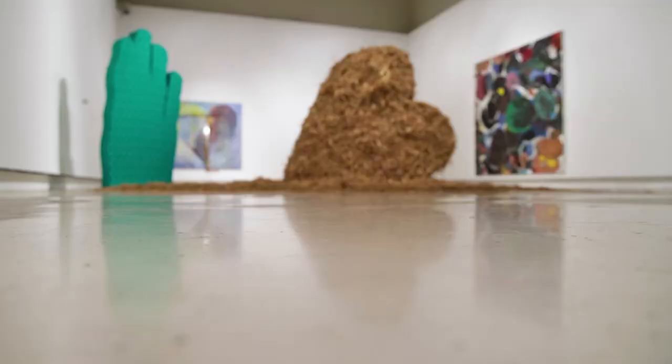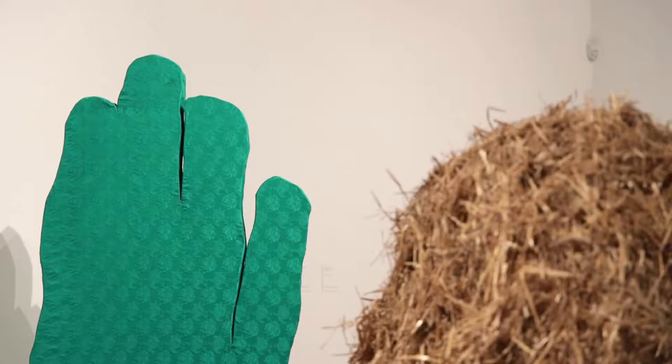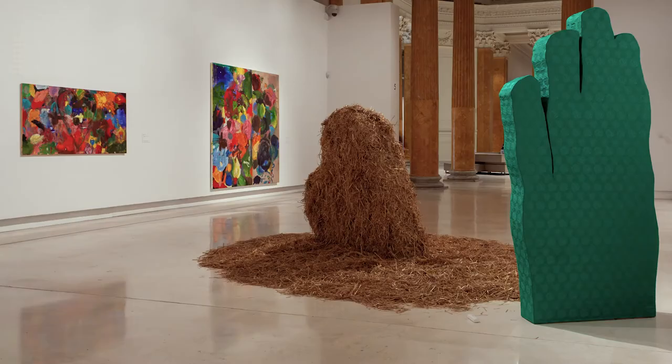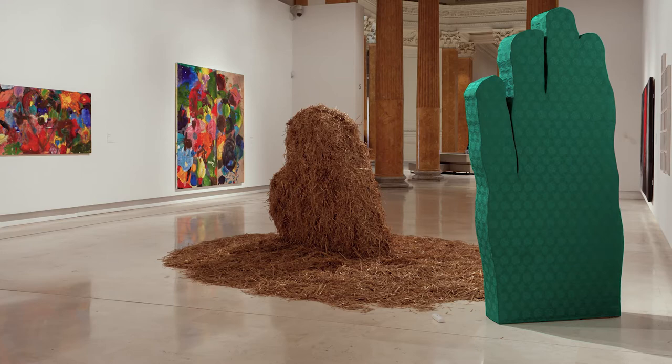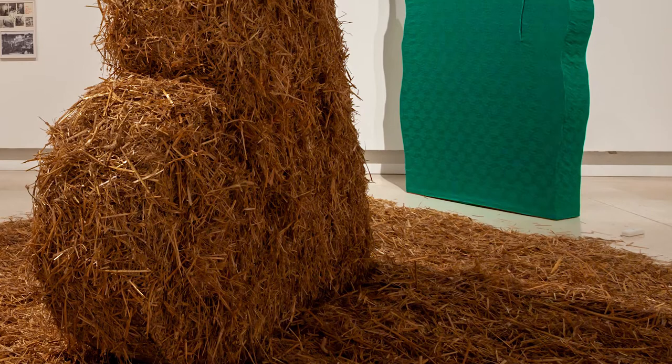This gallery is dedicated to one of Dine's best known motifs, the heart, which the artist has adopted as his emblem. In the middle are two sculptures, Straw Heart and Green Hand, which he made in the winter of 1966 during a stay in Ithaca, New York, where he taught for a year at Cornell University and where he'd moved with his wife Nancy and three children.